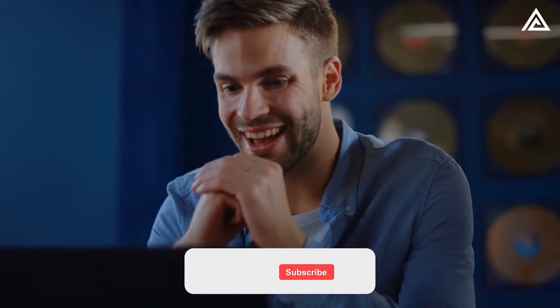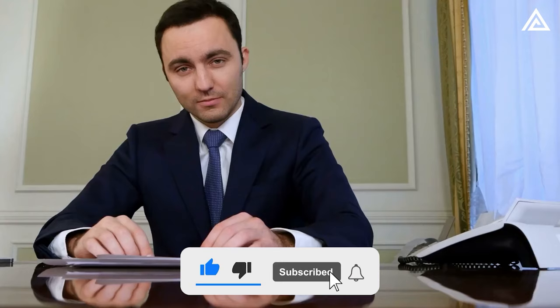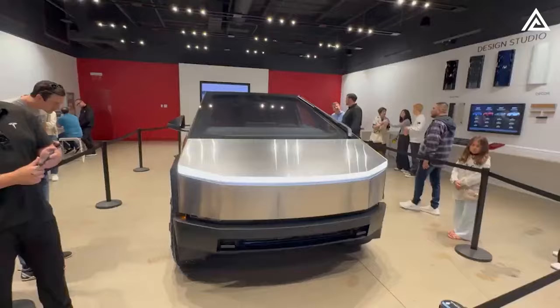If you're as excited as we are, hit that like button and subscribe to Adam Tech. Let's dive into the fascinating world of the Cybertruck's design and front end features.